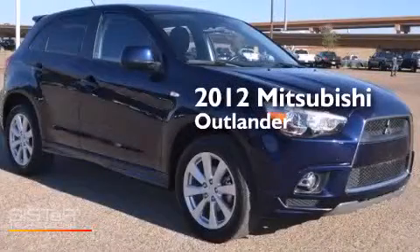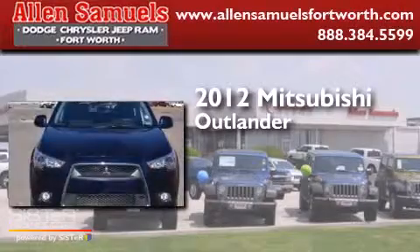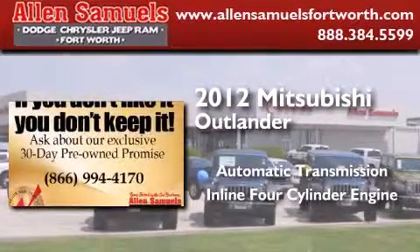This is a 2012 Mitsubishi Outlander. This crossover has an automatic transmission and an inline four-cylinder engine.